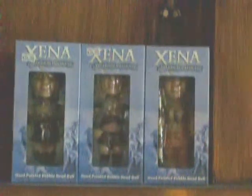Xena bubble head on top of the fireplace. My swords. More pictures. Dolls. And a Hercules gauntlet we had made.